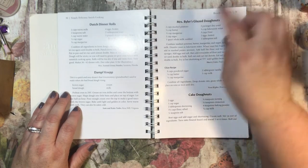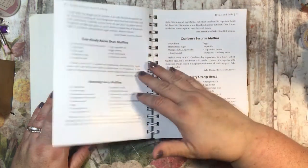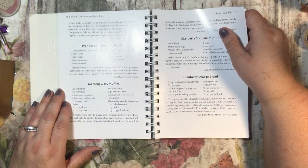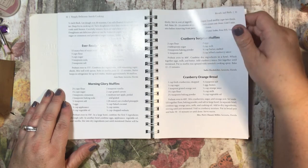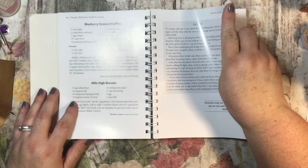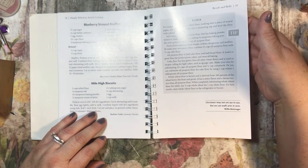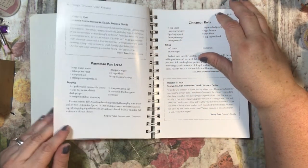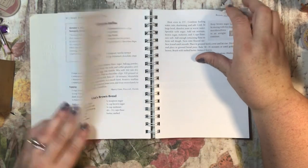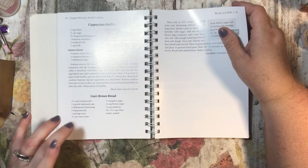Glazed donuts with mashed potatoes in them — what? Cake donuts, ever-ready raisin bran muffins, morning glory muffins, cranberry surprise muffins, blueberry streusel muffins, mile high biscuits, parmesan pan bread. Cinnamon rolls — I need to make these, I need to find a good recipe I can actually do. Cappuccino muffins and Lisa's brown bread. And then here is breakfast.